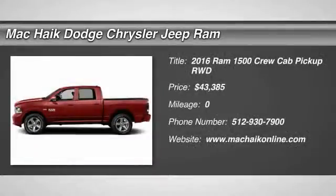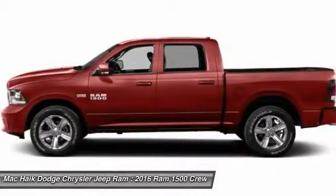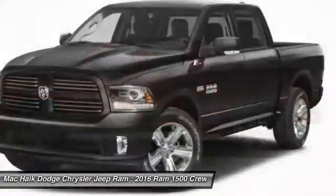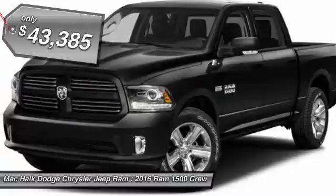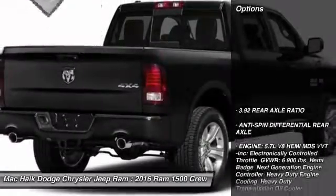2016 Ram 1500. When the Dodge Ram 1500 went against the Chevrolet Silverado, Ford F-150 and Toyota Tundra, which are all excellent trucks in their own right, the Ram took home the prize for its well-rounded strengths and is priced below $45,000. Here are some of this vehicle's great options.